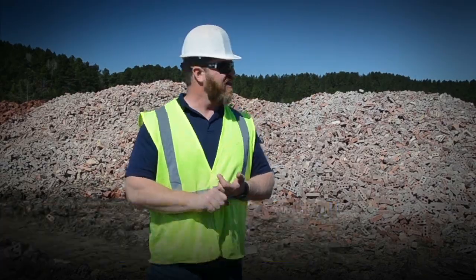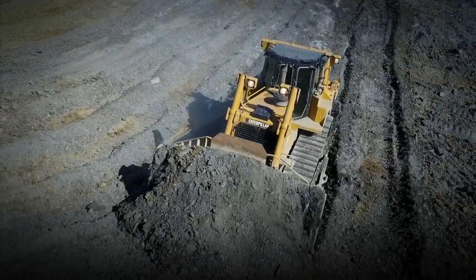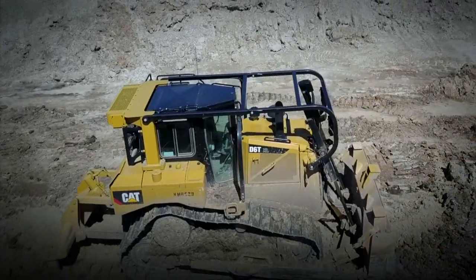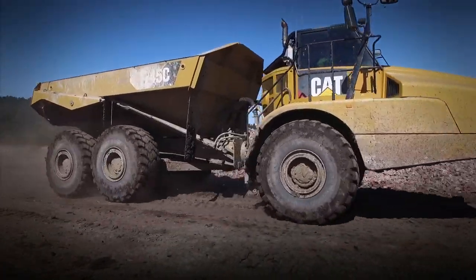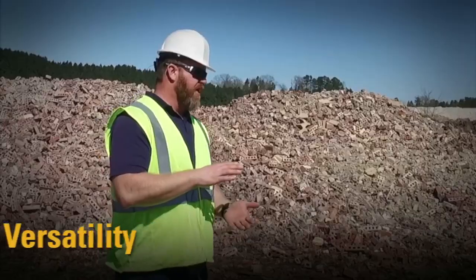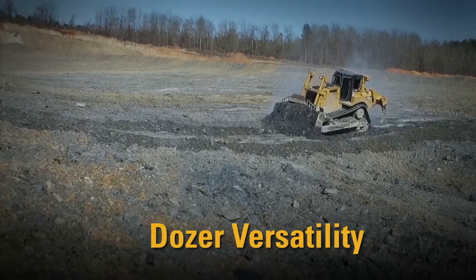I have a D4T and a D6 dozer — I have the two of them on site. Then I've got one big excavator, four articulated trucks, and my newest truck is a Cat 745.